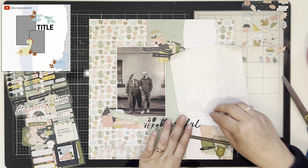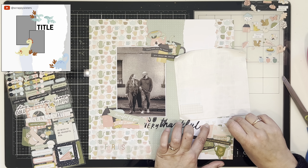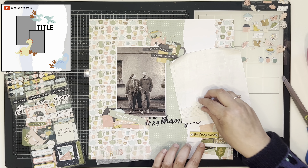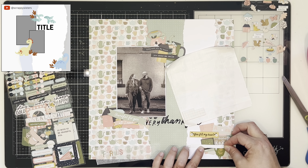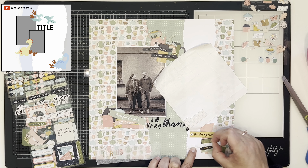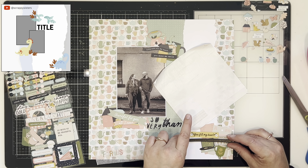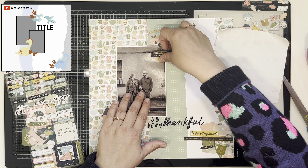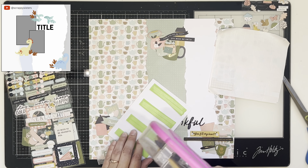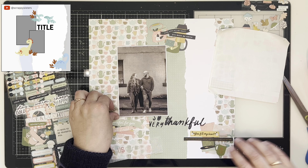I'm really just layering up my clusters here. My title has come from one of the puffy sticker sets — it says 'so very thankful' — and then I used a couple of letters from the puffy alphabet so the title ends up saying 'so very thankful for us.' I've got some word strips too; there are a lot of wordy bits in this collection which I love. I picked out the ones that fit the photo — in this cluster I've got 'you feel my heart,' and the big long one says 'it's not what we have in life but who we have in life that matters.' Oh, so sweet.